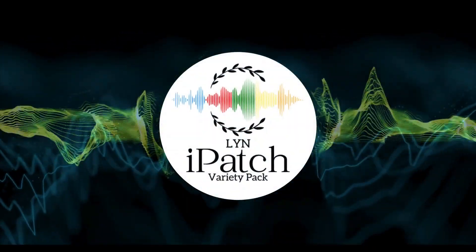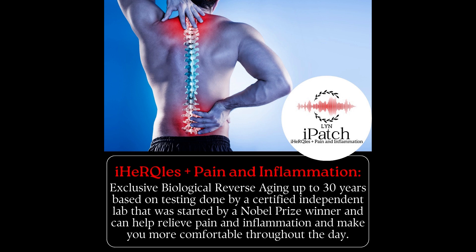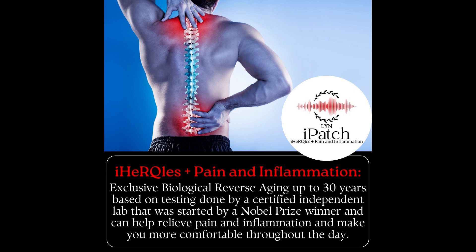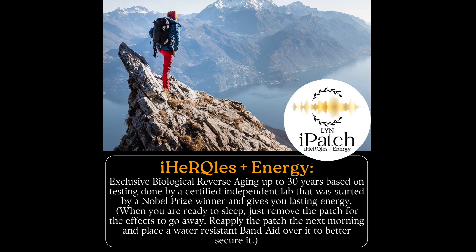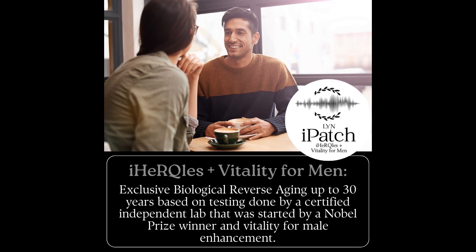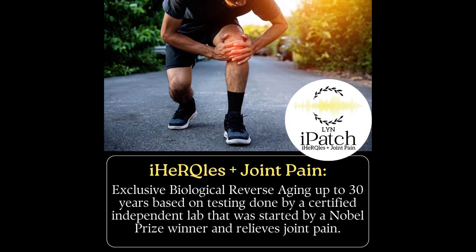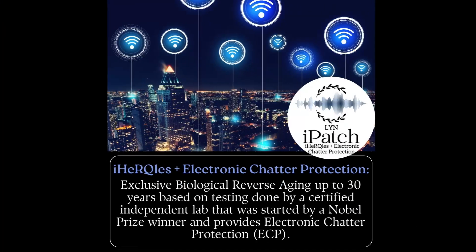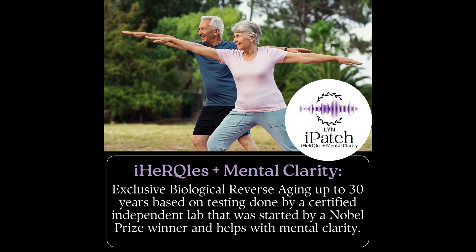iHercules high-frequency eye patches are bioenergetic discs that, when placed on the body, help alleviate various symptoms such as pain and inflammation, stress and anxiety, energy, sleep, male vitality, female vibe, joint pain and inflammation, allergy relief, electronic chatter, weight loss and appetite suppression, and mental clarity.